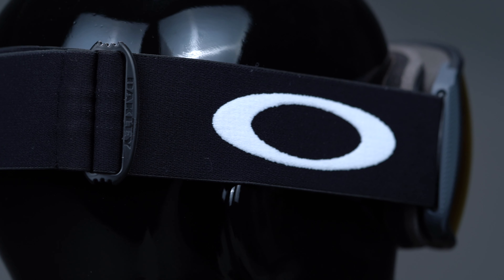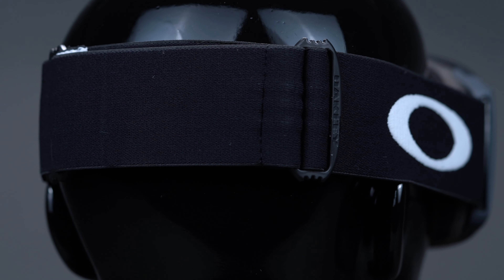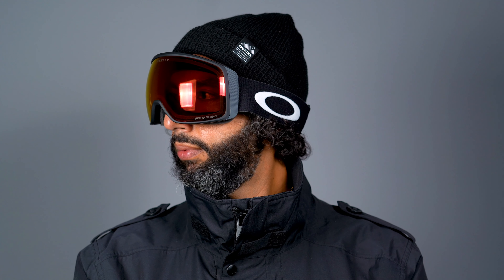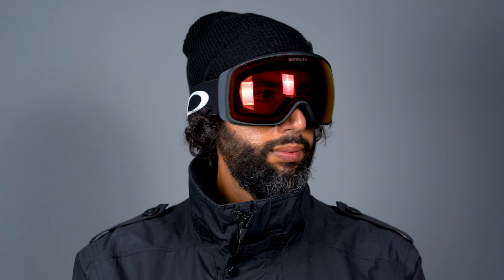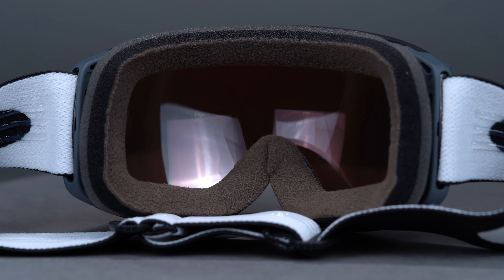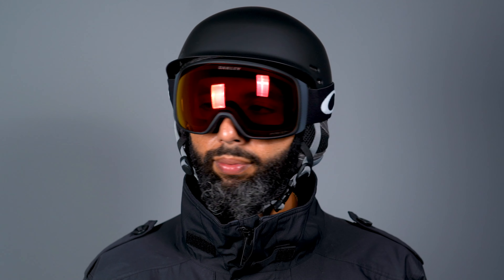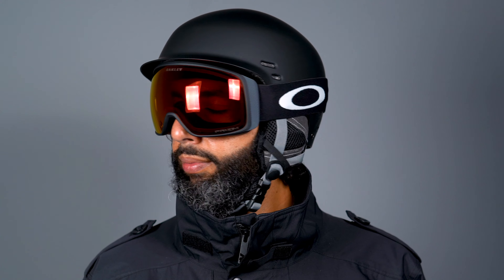The 50 millimeter adjustable strap features silicone grip on the inside to keep your goggles in place and on your face. Triple layer face foam with an outer polar fleece layer make the FlightTracker XL extremely comfortable. Plus, the moisture wicking foam will keep your eyes sweat free if you do happen to heat up on the mountain.